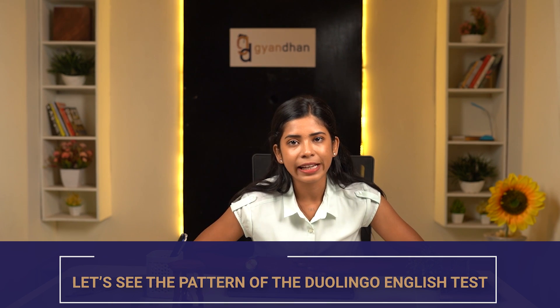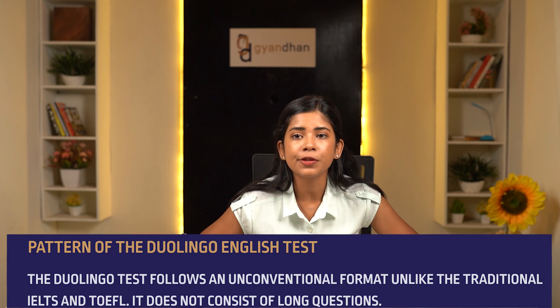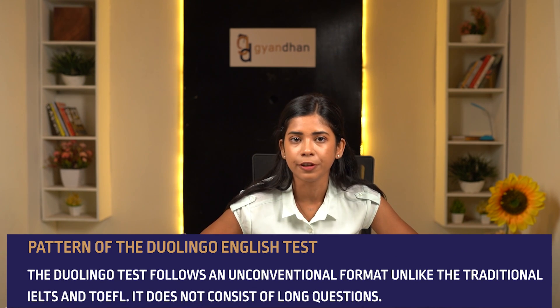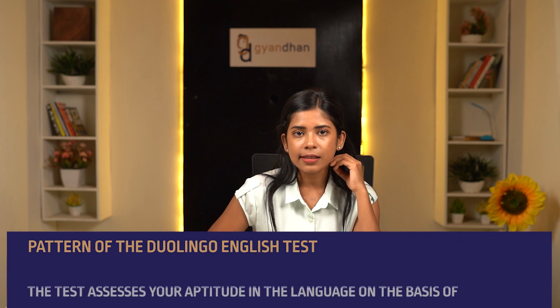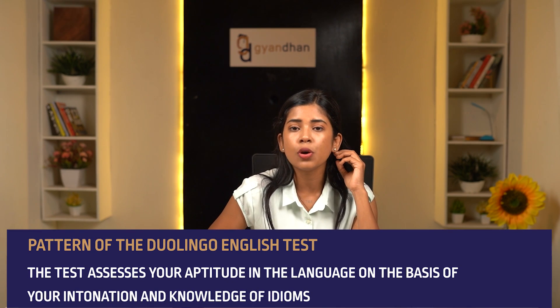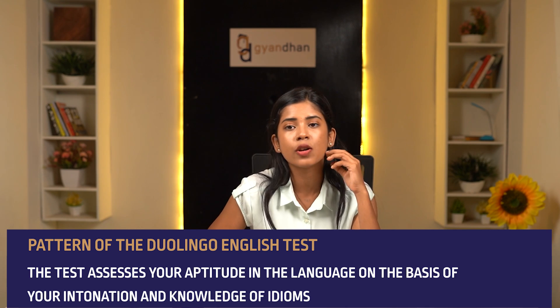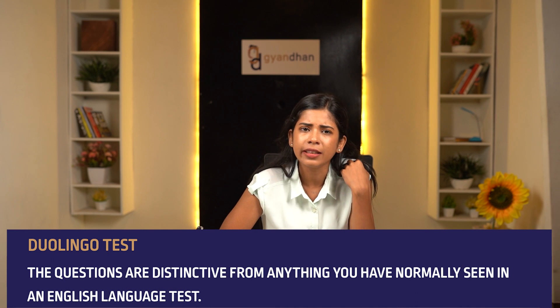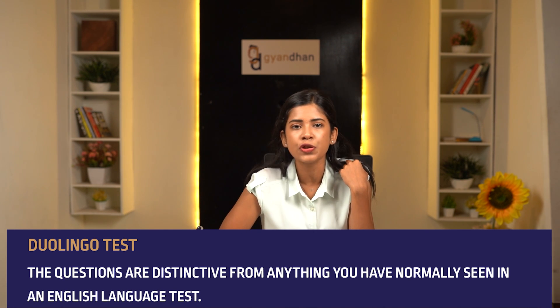Let's see the pattern of the Duolingo English Test. Duolingo follows an unconventional format unlike traditional IELTS and TOEFL — it does not consist of long questions. The test assesses your aptitude in the language based on your intonation and knowledge of idioms. The skills tested are reading, listening, speaking, and writing, just as in TOEFL and IELTS, but the questions are distinctive from anything you've normally seen in an English language test.